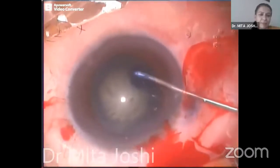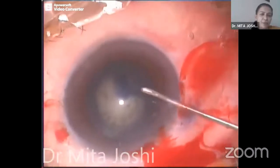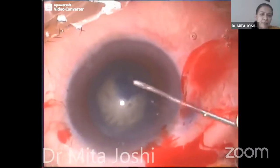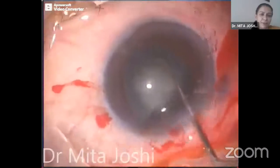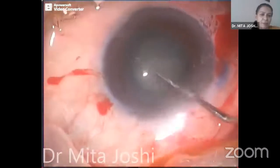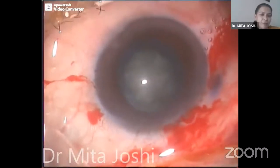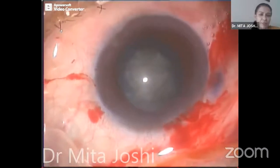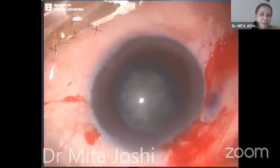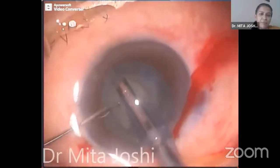There was routine two to three grade nuclear sclerosis. Hydrodissection was completed and I was able to achieve rotation quite well. But looking back, I always have a doubt whether I was able to rotate the nucleus fully at that stage or it was not rotating quite that well. Then started off with the phacoemulsification.